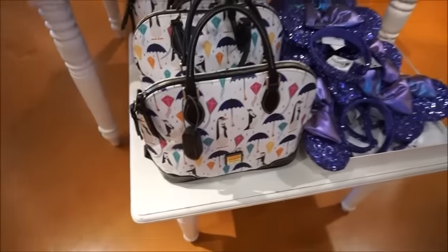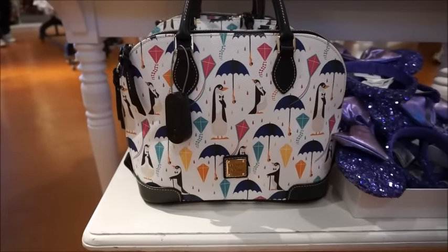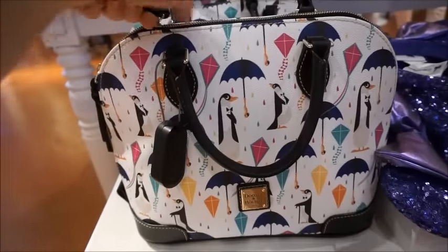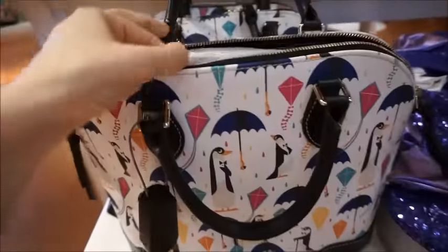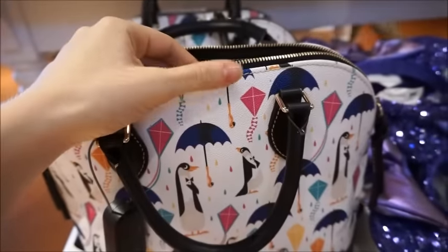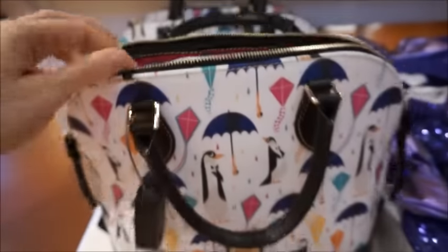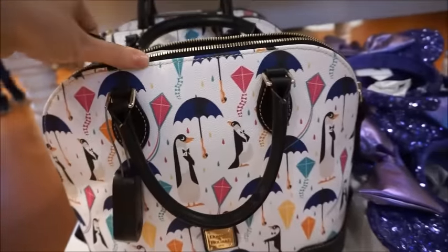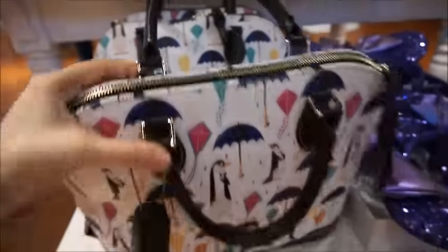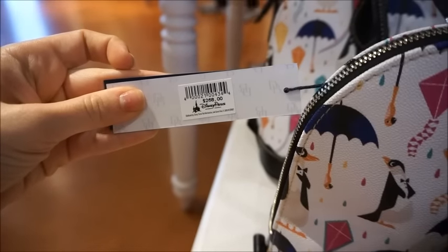Before I try on the dresses, I wanted to show you guys the Mary Poppins Dooneys. I know these have been out for a little while since the release of the movie, but they're still relatively new. They have this one here, which is the satchel style. The interior is a fuchsia pink, which is really cute — it matches the kites on the front. And then they have the typical zip pocket, drop pocket, and the key fob inside. It is $268 for the satchel.